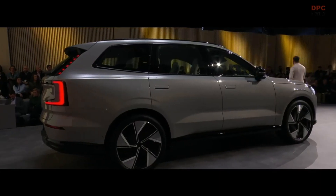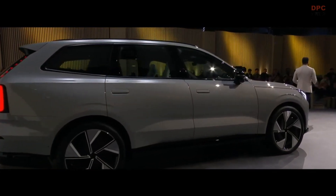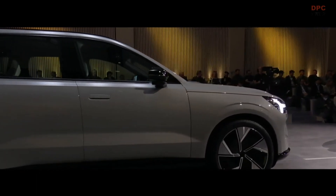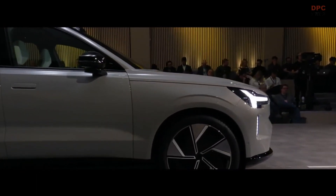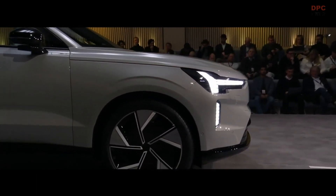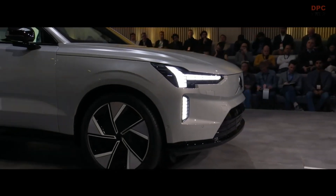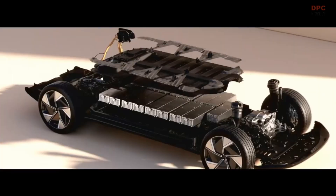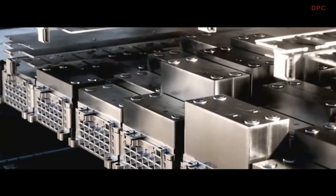But the system not only stores more energy — it enhances safety for all on board. For the first time, the electric foundations of a Volvo are knitted into structural safety, adding strength and integrity while reducing weight. The system has been reimagined and engineered from the ground up, and it features high-strength bottom steel reinforcements on the lid that reduce intrusion in case of an impact.